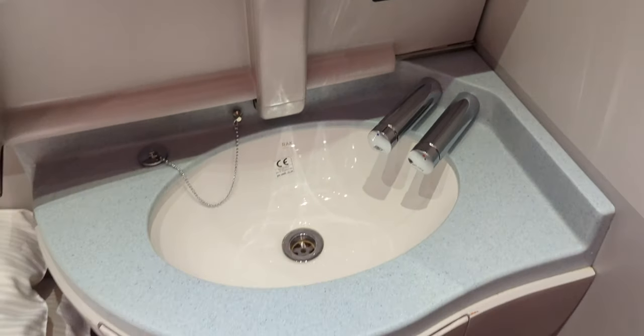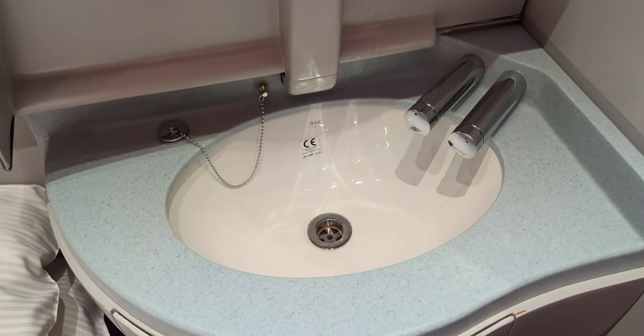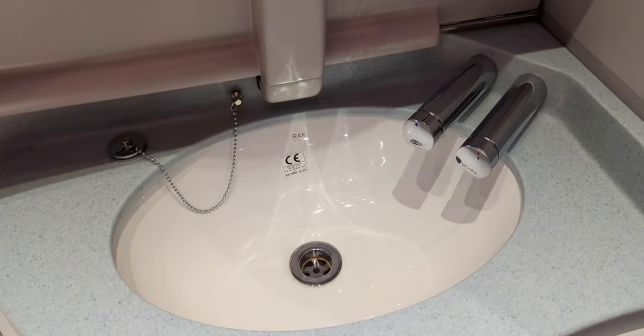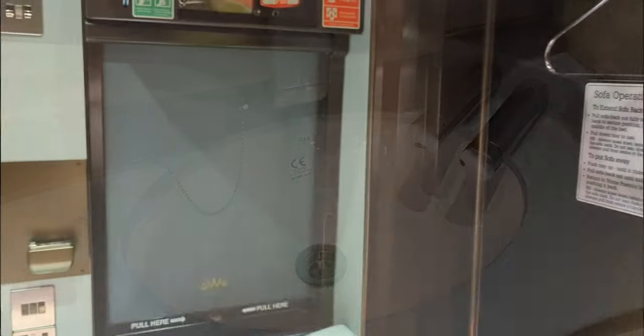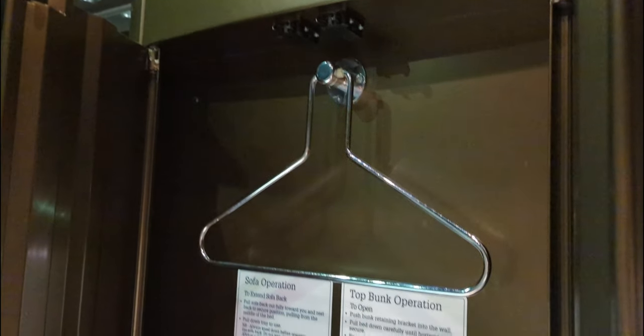Don't forget the cheeky one hidden under the bed. The sink is very nicely designed and makes good use of the space — it also worked well with decent pressure. The wardrobe is designed to only fit a couple of items; anything else will have to be left in your luggage under your bed.